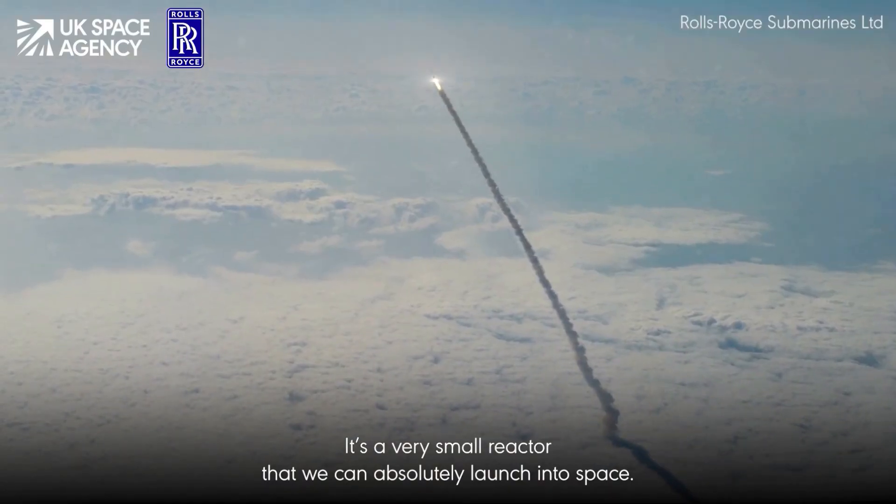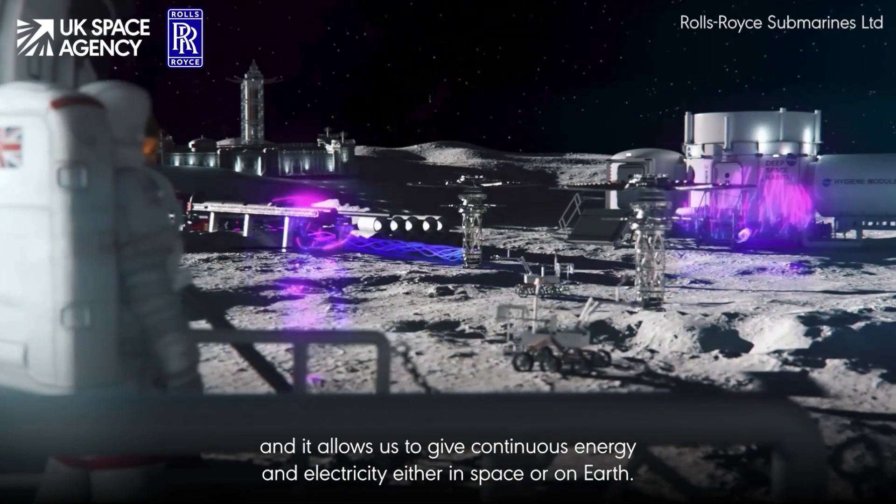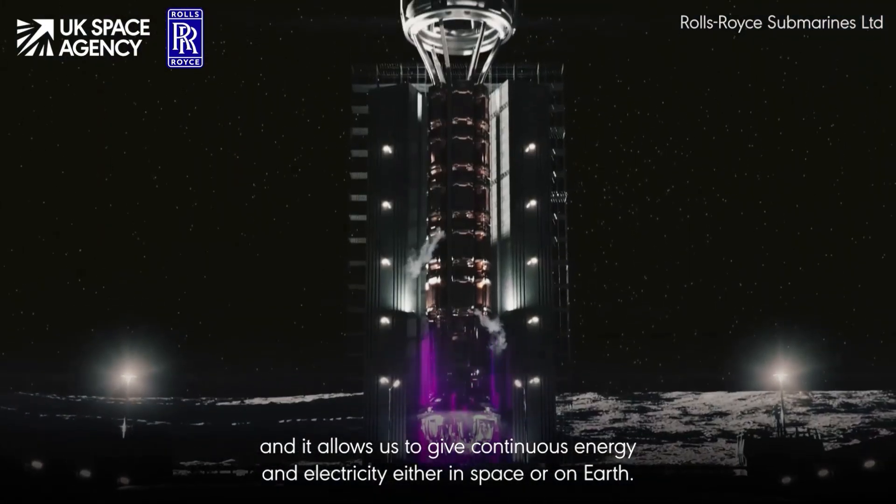It's a very small reactor that we can absolutely launch into space — it's about the size of a car — and it allows us to give continuous energy and electricity either in space or on earth. I'm Abby Clayton, Director of Future Programmes in the submarines business.